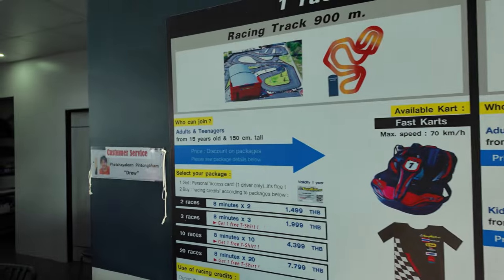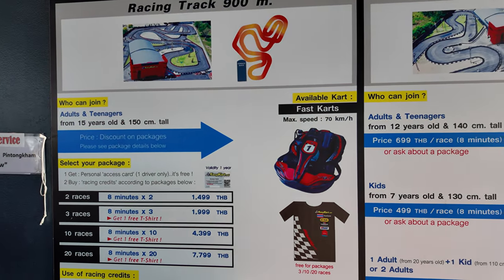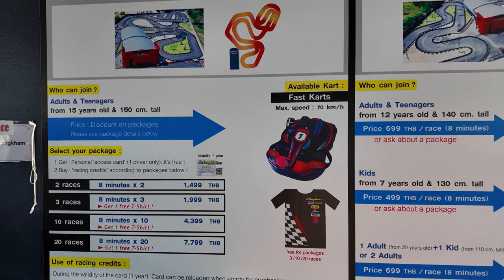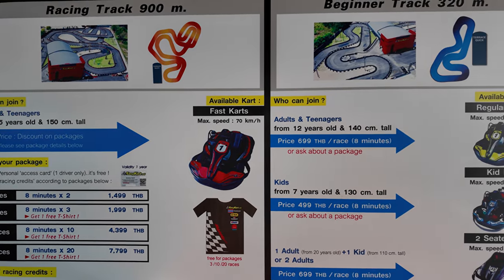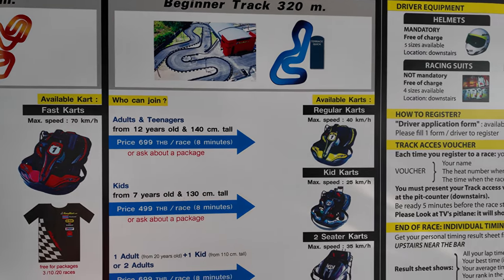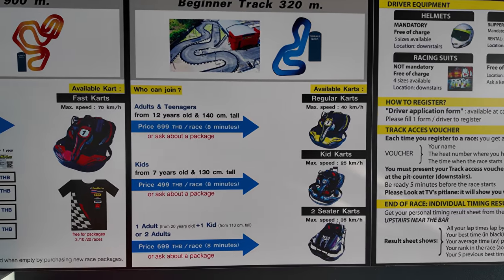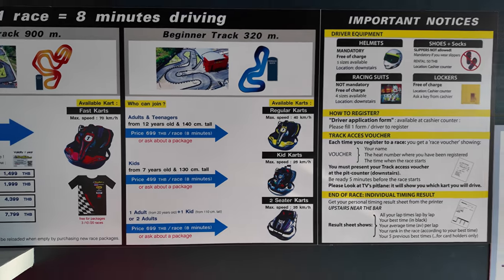Okay, just briefly — we just asked if we can take footage. Generally they're okay if we just show you things like the prices and so forth, but we're not really allowed to look much on the inside. I'm going to spin around and give you some ideas of the different kinds of carts and the prices they do here. As you can see, you need to be from 15 years up. There's the race information. You've got the fast carts, and then the beginner track — a 320-metre track at a slower speed of 40 kilometres per hour. Children from seven can come and do this, which is pretty cool.